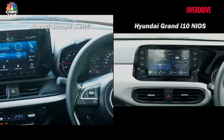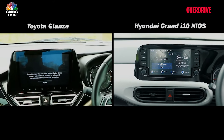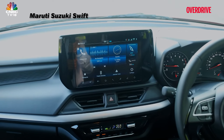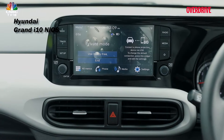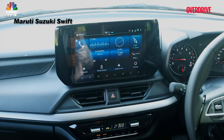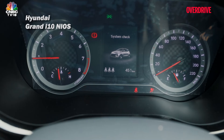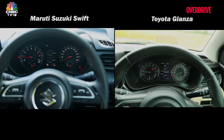In a surprising turn, the Glanza and Swift also offer a better infotainment package. The 9.1-inch touchscreen in these cars is larger than the 8-inch one in the Hyundai, and it's also more fluid with sharper displays, making for a more cohesive experience. The Hyundai does have physical controls, but wireless Android Auto and Apple CarPlay is a big boon in the Maruti Suzuki cars.